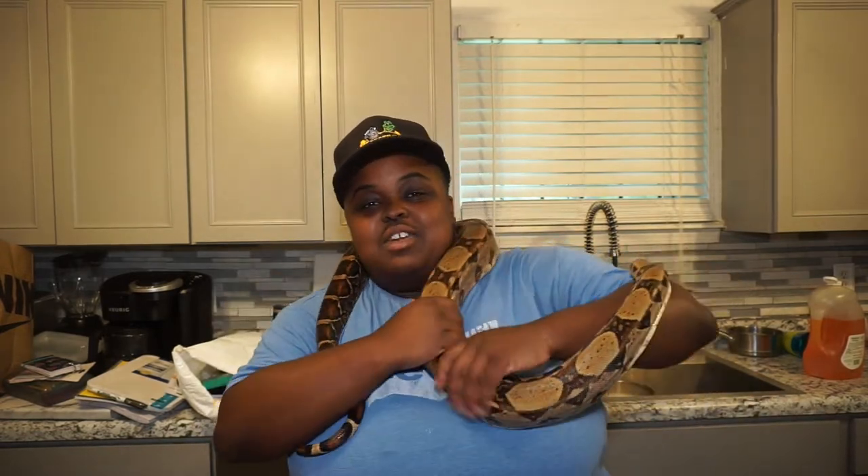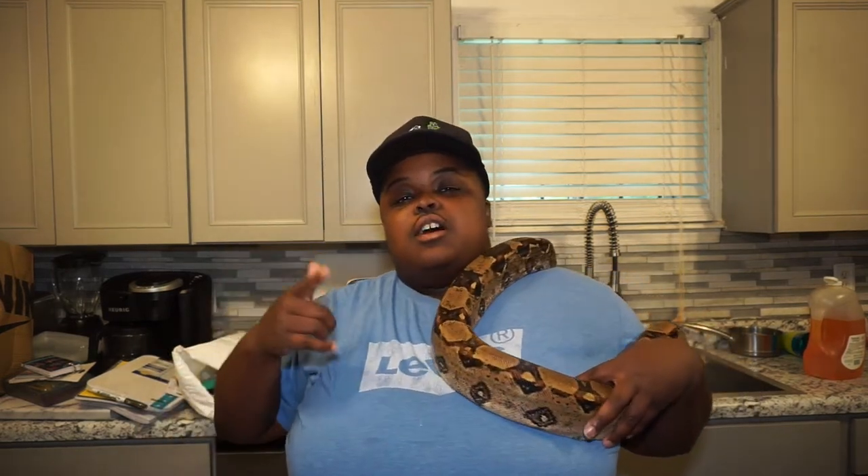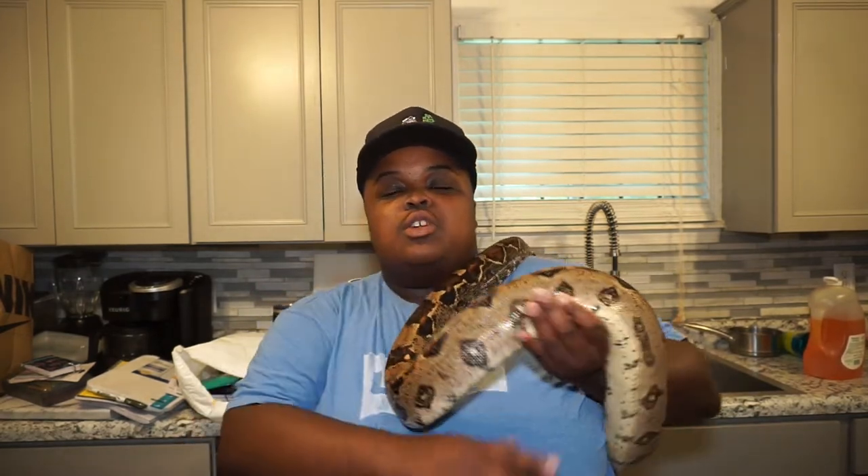I did a video like this last year and we're repeating it. This time I got a snake with me — a very active snake who will not be still — but all my other snakes are in shed, so what are you going to do? We're going to try to get through it. So like, comment, subscribe, hit that notification bell and let's get started with the video.